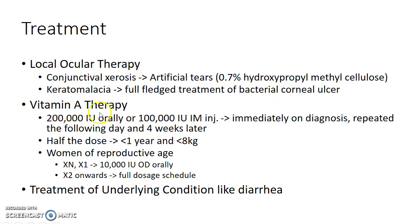For vitamin A therapy, 2 lakh international units can be administered orally, or 1 lakh international units can be administered as an intramuscular injection immediately on diagnosis. These should be repeated the following day and 4 weeks later. In children less than 1 year old or weighing less than 8 kg, the dose should be reduced by half.